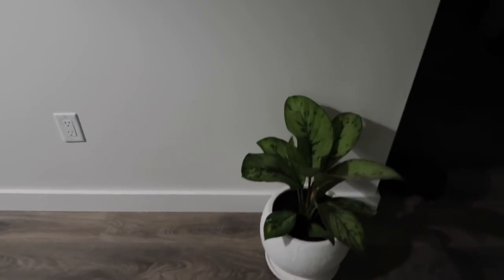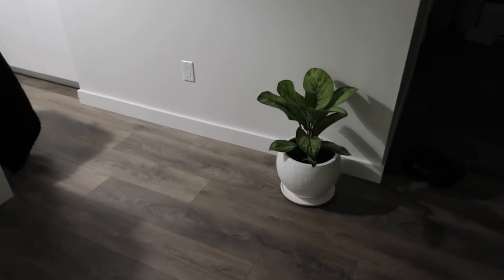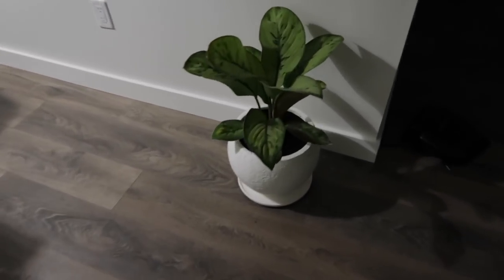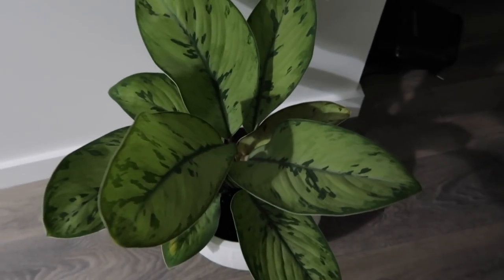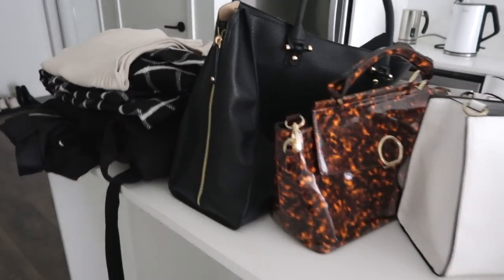Look how cute she looks by this wall — she just adds this really beautiful, fresh... oh my god, to die. She just looks so beautiful here. I love you so much.